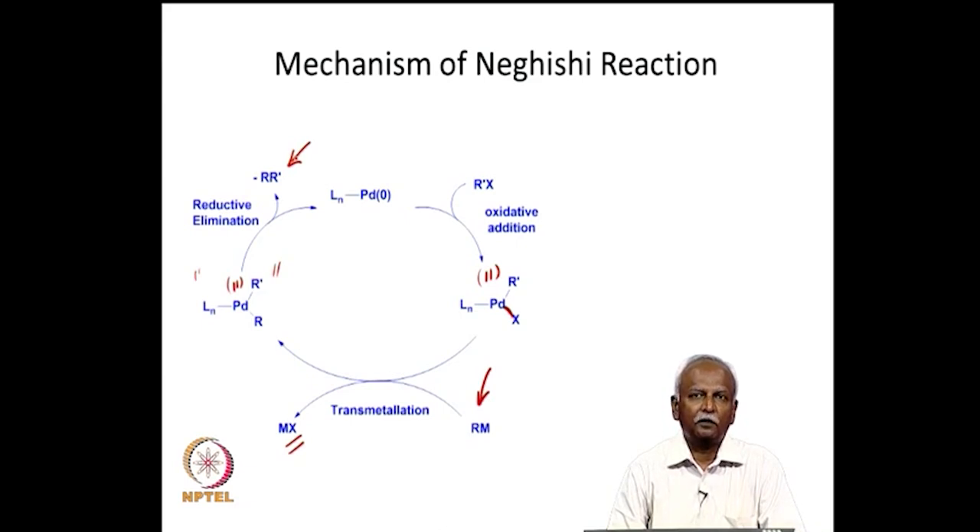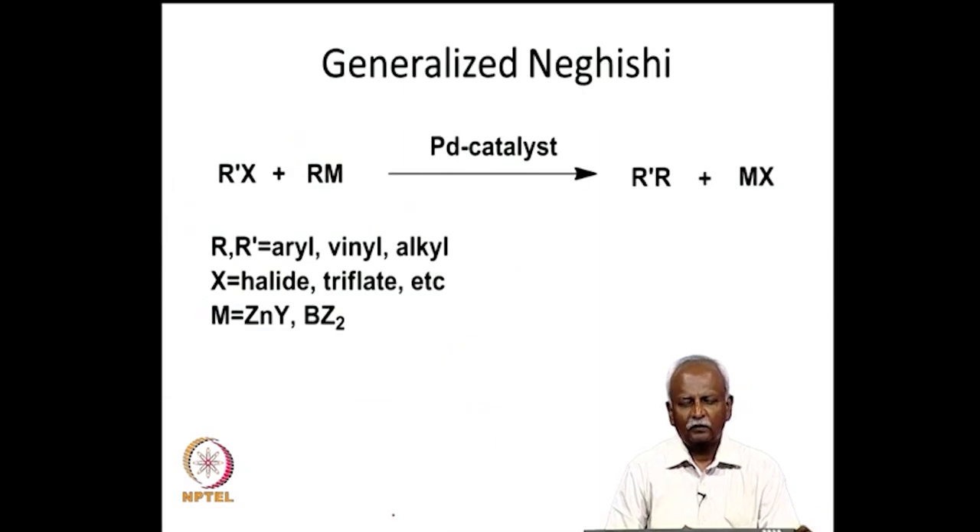In the Negishi coupling, the key step is a transmetallation reaction, which involves conversion of a palladium-X bond to a palladium-R bond. The nature of the metal M in R-M is crucial to how the whole reaction proceeds. Negishi popularized the zinc version; later we will see that Suzuki popularized the boron version — where M is boron — which is also a useful alternative.